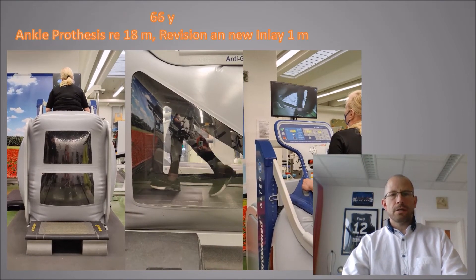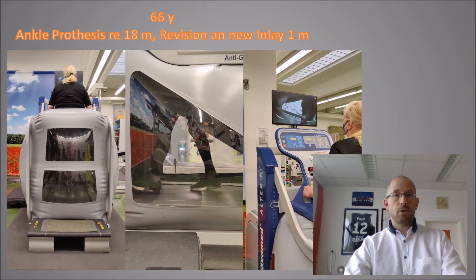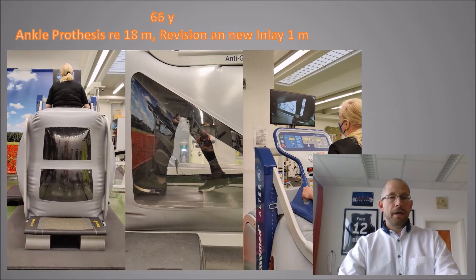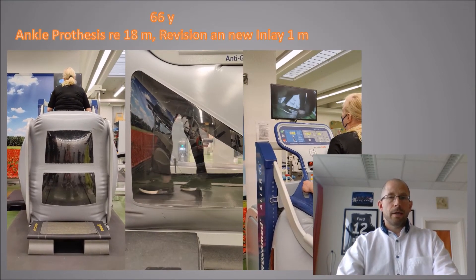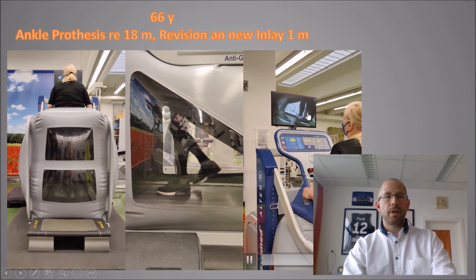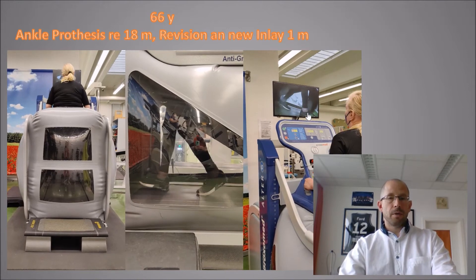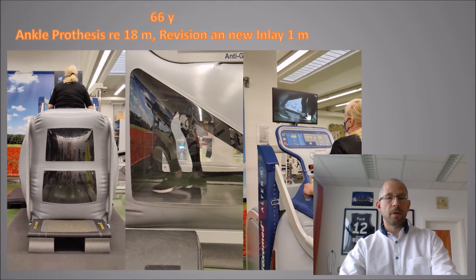Our next patient is a 66-year-old woman who got an ankle prosthesis one and a half years ago and needed a revision and a new inlay one month prior to this video. As you can see, she already has a good gait pattern on the treadmill — she's intensively watching herself, how she's rolling over her foot and using her ankle joint. It's a really helpful tool in rehabilitation to improve her gait and get her back to normal living.